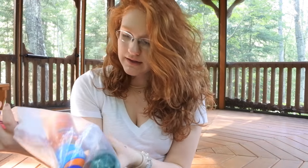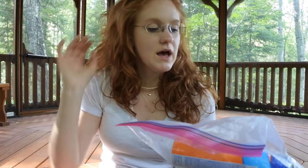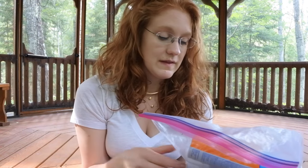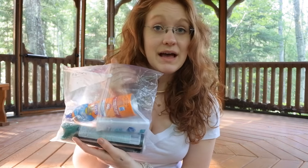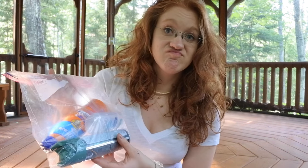Stay hydrated! Up next is a Ziploc baggie filled with bug spray, sunscreen, and deodorant. Those are pretty standard camp things — I can just grab them out of my backpack throughout the day. If a kid needs sunscreen or bug spray and doesn't have it, they can use mine. Deodorant is nice for freshening up at noon when you don't have time to run back to the cabin. I keep it all in a Ziploc so it doesn't spill if the water bottle leaks.